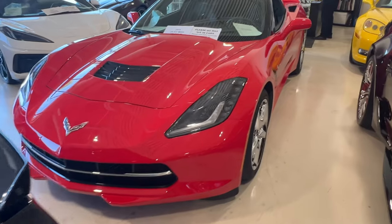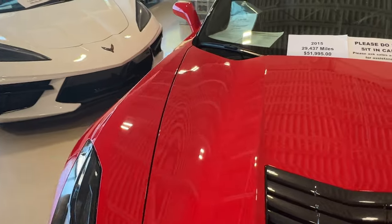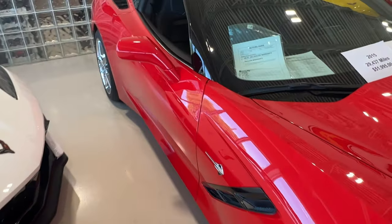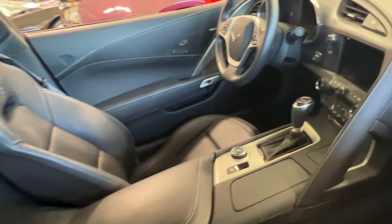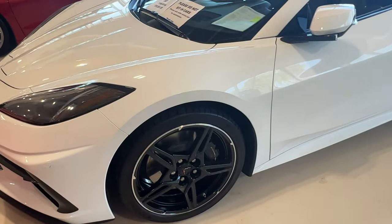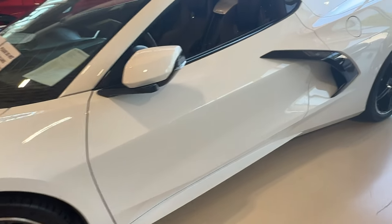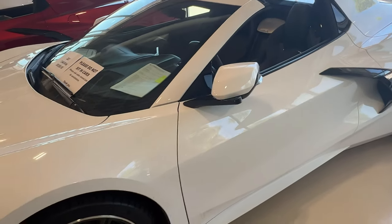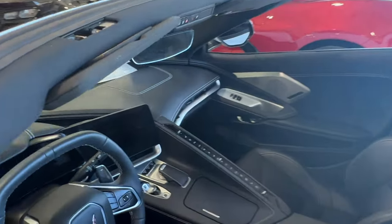Here's a 2015 Stingray with chrome wheels, 29,437 miles at $51,995. This one is an auto. And another Arctic White 2021 with 7,044 miles at $99,995 — I had to look at that twice to get the number. Check out that interior. I love the hard top convertible — Z51 with black wheels. A nice little stormtrooper running down the road right here.